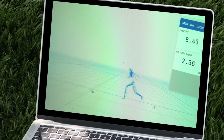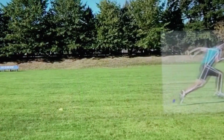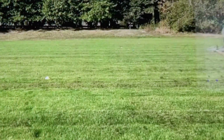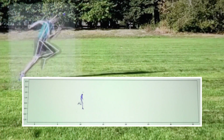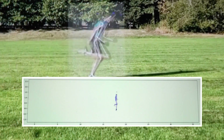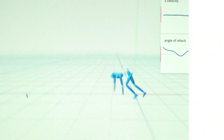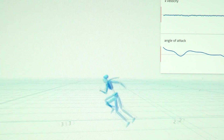3DAT is a non-intrusive solution that doesn't influence athletes' performance because it doesn't require them to wear any sensors, in contrast to typical video analysis technologies. Beyond the Olympics, this technology could transform a number of sports by offering a degree of data analysis previously limited to controlled laboratory settings. Its precision and usefulness will only grow as AI advances.